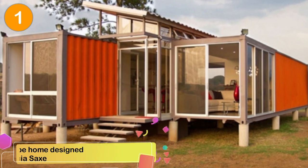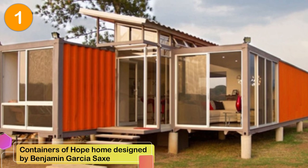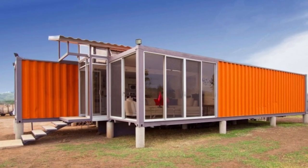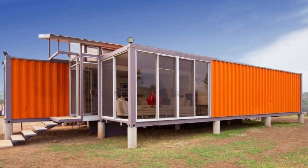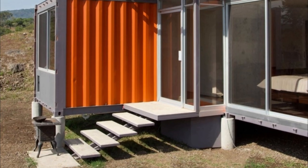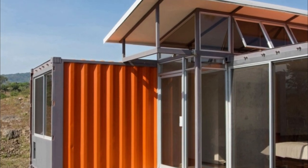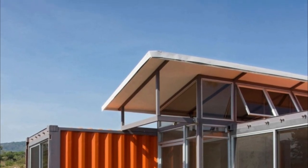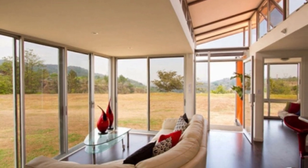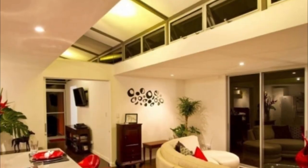Number 1: The Containers of Hope Home in San Jose, Costa Rica. This is one of my favorite shipping container homes, and is an excellent example of how inexpensive shipping container homes can be. It features 1,000 square feet of living space and was constructed with two shipping containers. It was designed by Benjamin Garcia Sachs with a budget of $40,000.